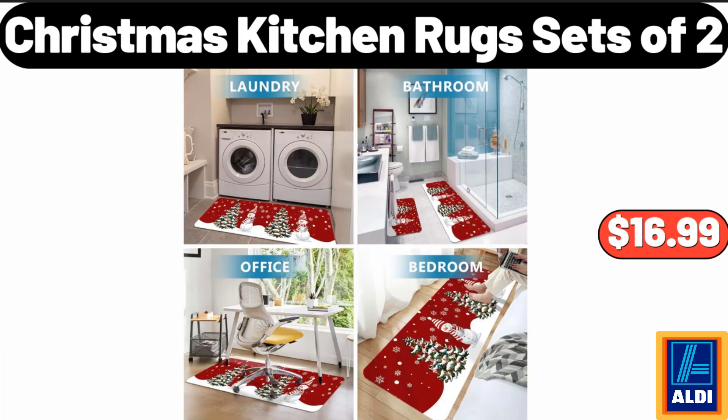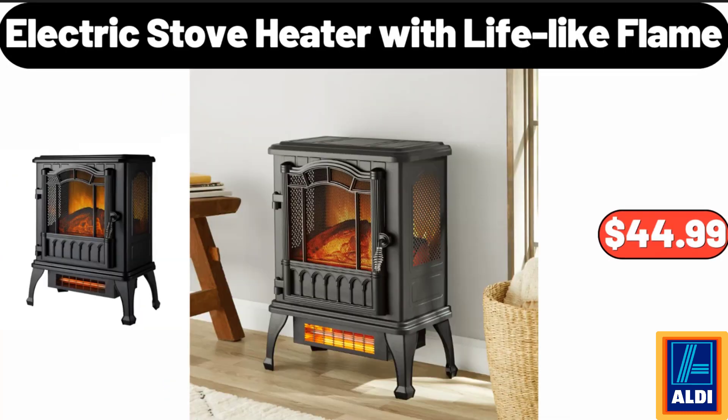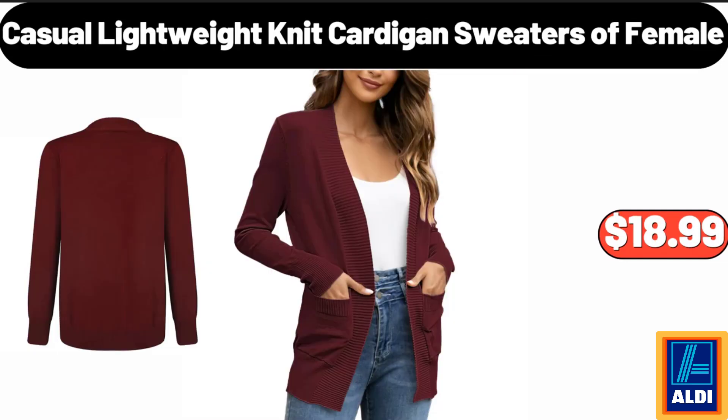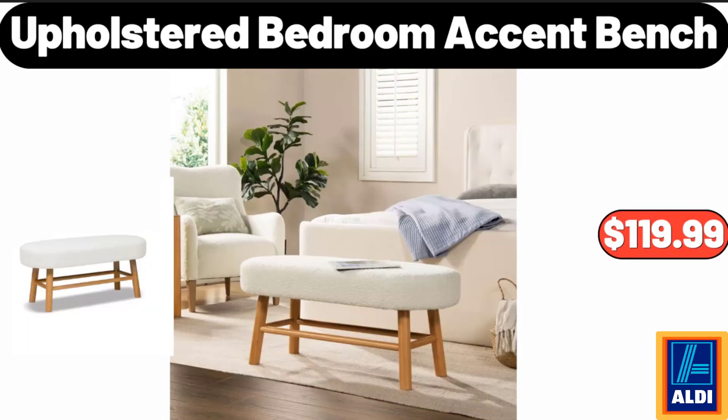Christmas kitchen rug sets of two, $16.99. 30-piece porcelain dinnerware set, $52.99. Electric stove heater with lifelike flame, $44.99. Casual lightweight knit cardigan sweaters for female, $18.99. Space heater for indoor use, $44.99. Upholstered bedroom accent bench, $119.99.